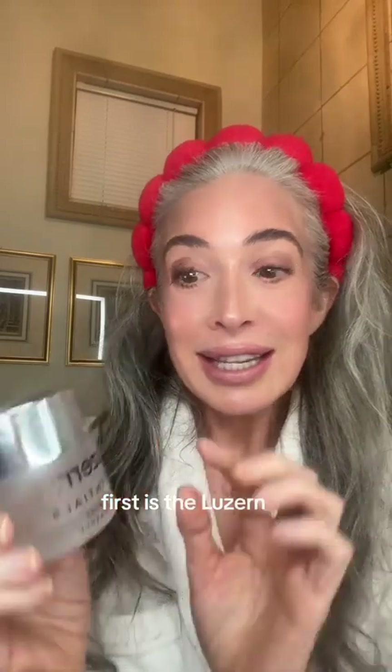First is the Lazern L'Essentials Alpine Rose Nectar Mask. I've talked about this before. This mask is by far my favorite mask, hands down. It is so lovely, so decadent, so fabulous, and it's empty, and it smells lovely.